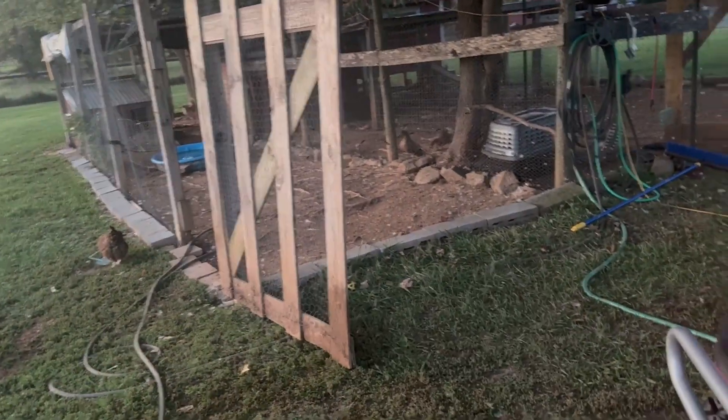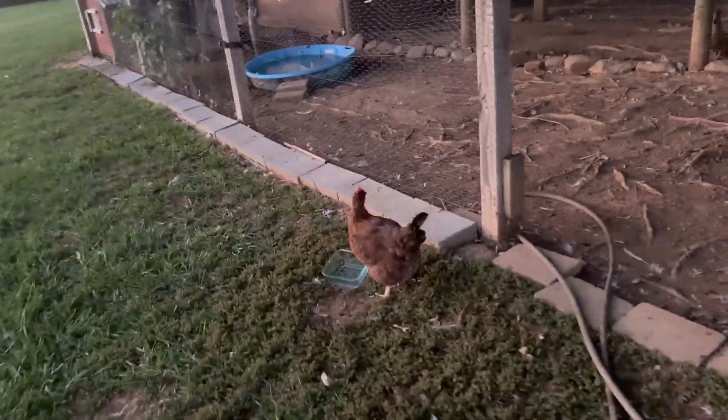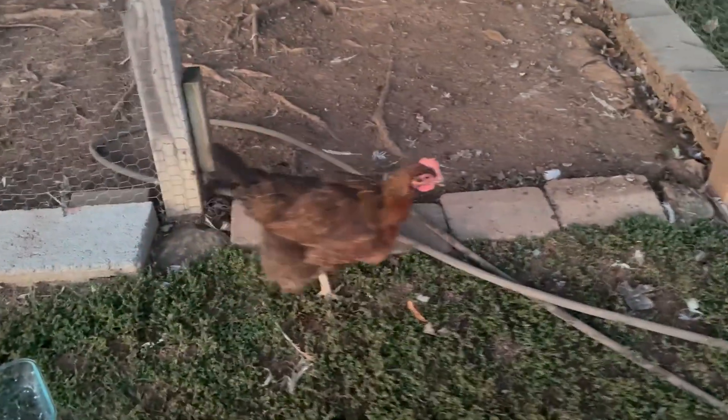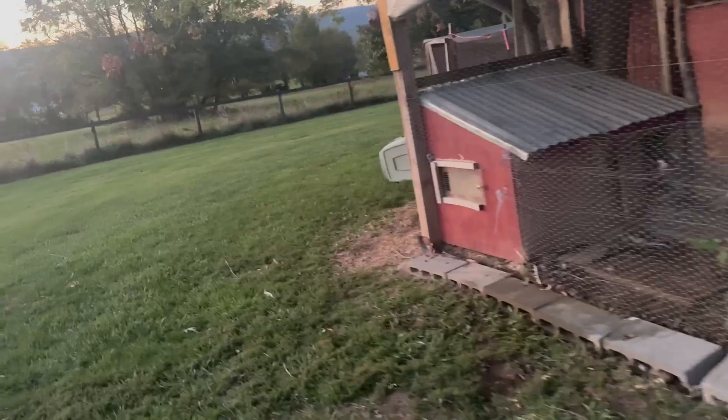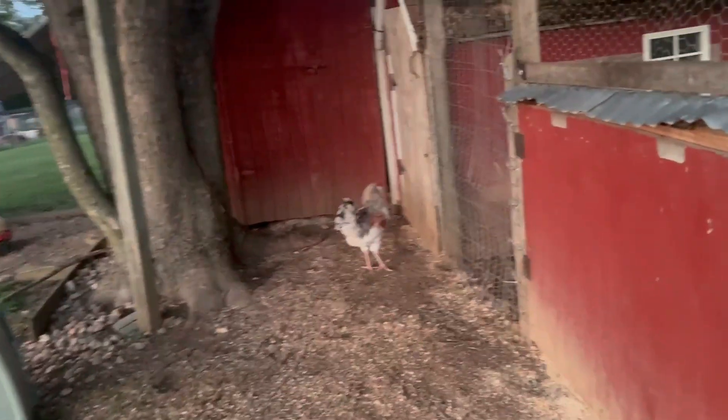We're going to start down here at the chicken and duck area. All the chickens are starting to look a little bit scraggly because they're molting. You guys may remember how we got this cage moved — that was Honey's cage.